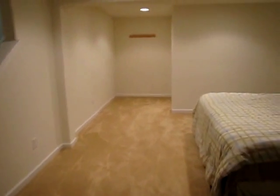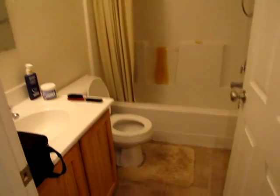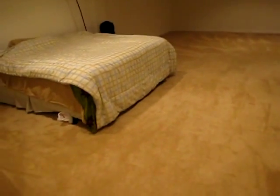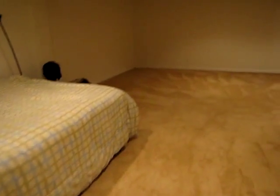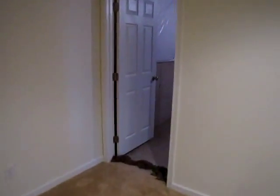We're going to walk over and check out the full bathroom down here in the basement. We have a shower tub, and this is in pretty good shape. I'm not counting this as one of the bedrooms — this could just be the bonus bedroom, rec room, or family room, if you will.